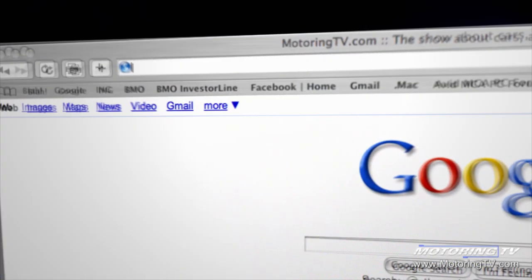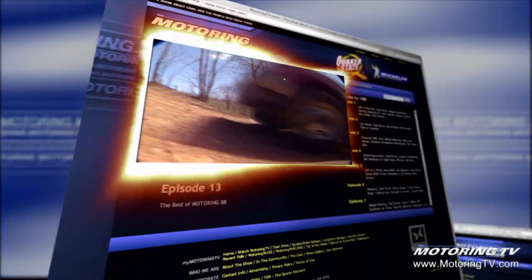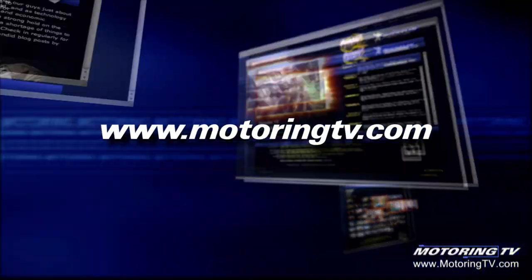Make sure you check out the Motoring website at motoringtv.com. You can watch any program you may have missed — in fact, see what we were driving as far back as 1988. Check out our blog, our photo gallery, and much more. It's all there at motoringtv.com.